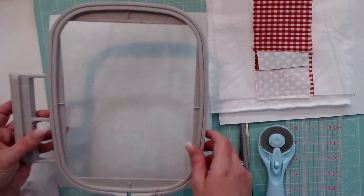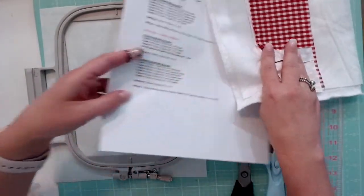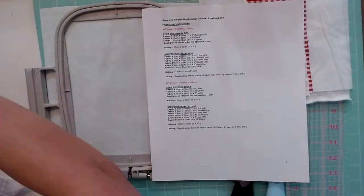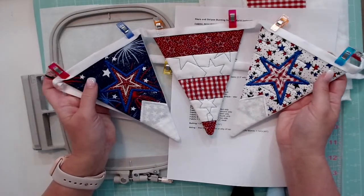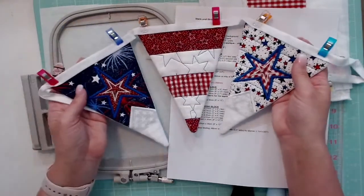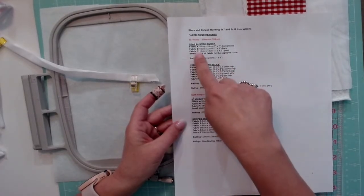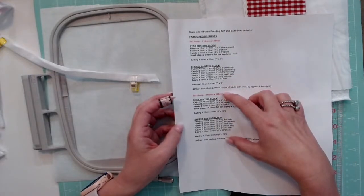What we have is the 5x7 hoop and some cutaway stabilizer. One thing that's awesome about this design is that it comes with PDF instructions and those instructions are very clear. It was not confusing at all going through it this past week making my three triangles. It was very simple to go through and figure out from the instructions how to go about doing this. The one paper I did print out is all of the sizes of material you need for the project — there's a star bunting block and a stripes bunting block.